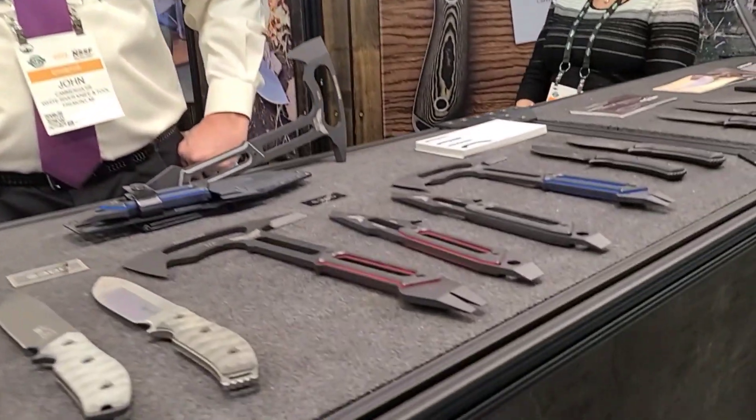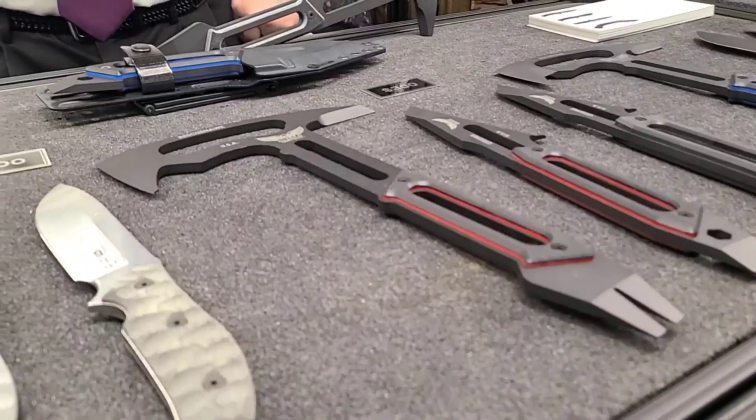All right guys, we're at the White River Knife and Tool booth. I just went by and I saw they got these new awesome tactical looking tools here. This is John — how's it going John? Can you tell me what's going on with these here?